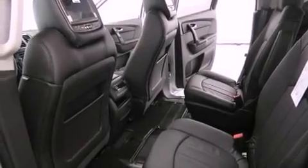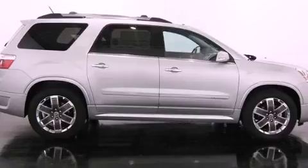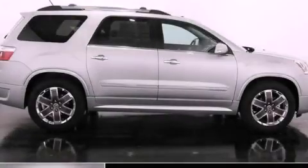A trailer hitch receiver, an engine immobilizer theft deterrent system, an anti-lock braking system, cruise control, and a sunroof enables you to fill the cabin with fresh air at the push of a button. Contact us today to arrange your test drive.